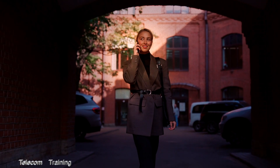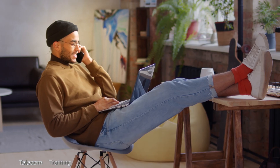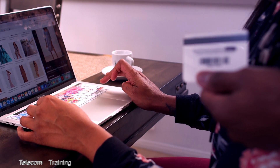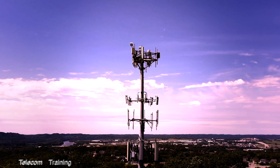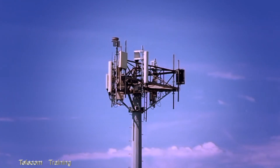Have you ever wondered how our cell phones stay connected almost anywhere, allowing us to talk, stream video, make video calls, or browse the web? This is all made possible by cell phone towers, which maintain a constant wireless connection to our phones while tracking their location.